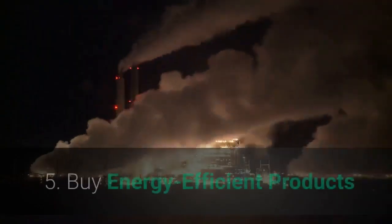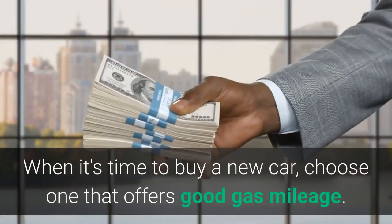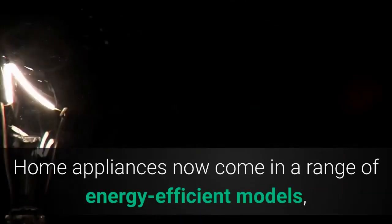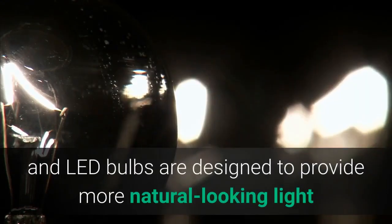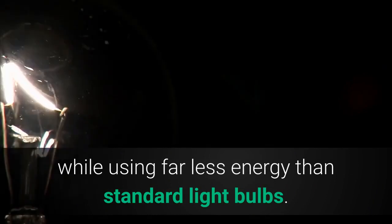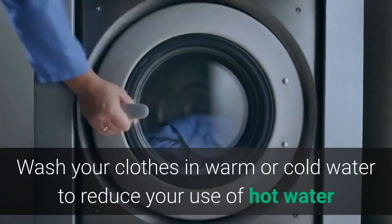Five: Buy Energy-Efficient Products. When it's time to buy a new car, choose one that offers good gas mileage. Home appliances now come in a range of energy-efficient models, and LED bulbs are designed to provide more natural-looking light while using far less energy than standard light bulbs.